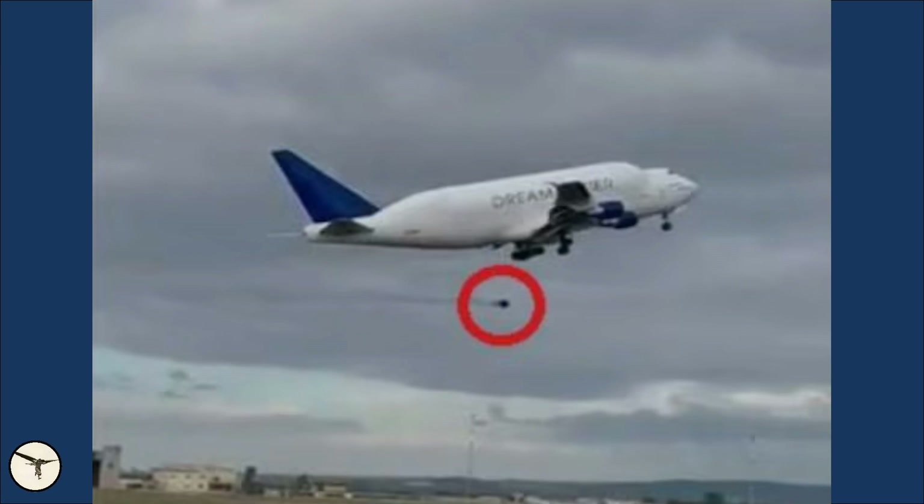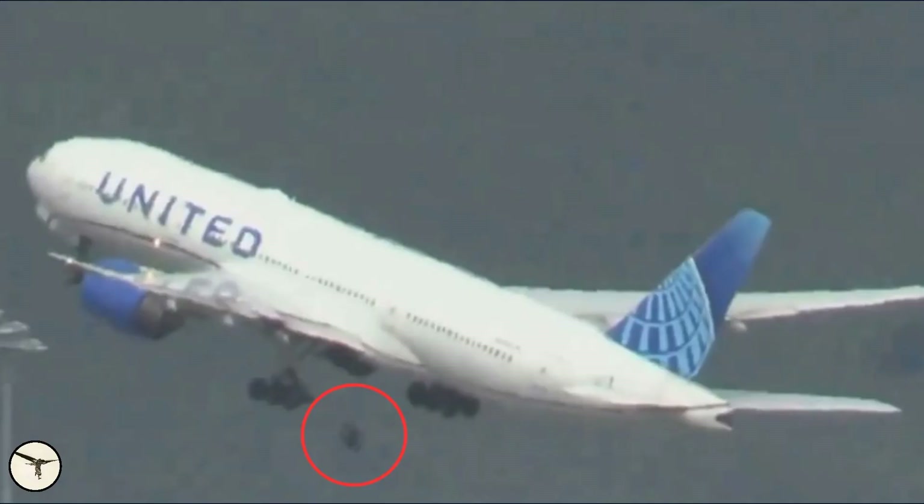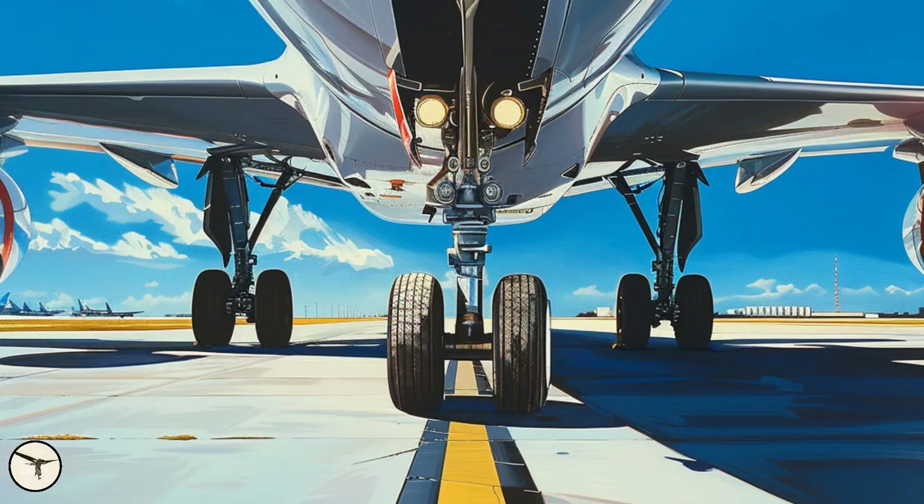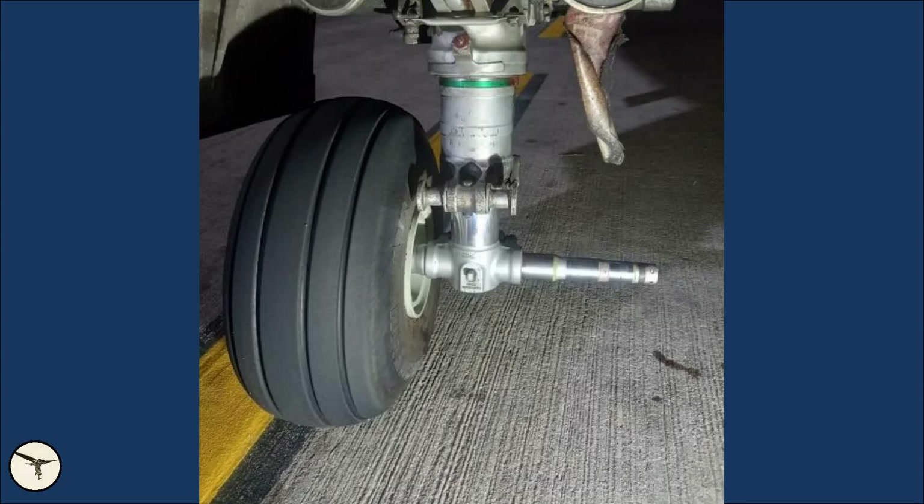Losing a wheel is really serious, because a wheel on the loose can carry a lot of energy and can hurt people and property. It is less dramatic for those on board, because each landing gear member has at least two wheels, and the aircraft can land safely with one wheel missing.